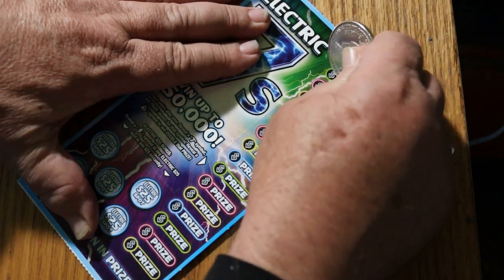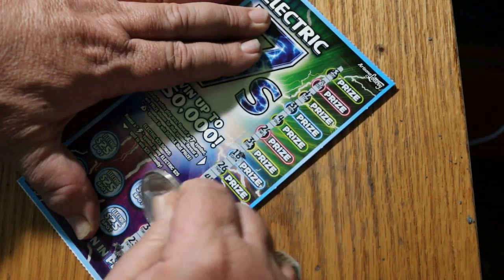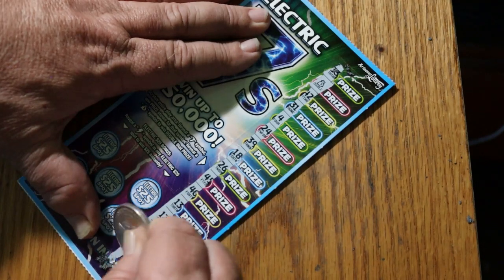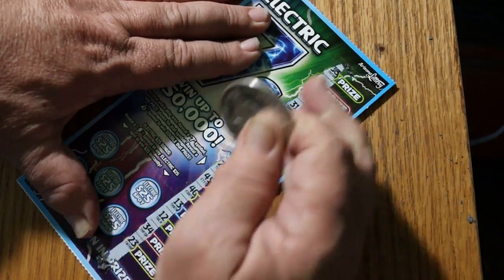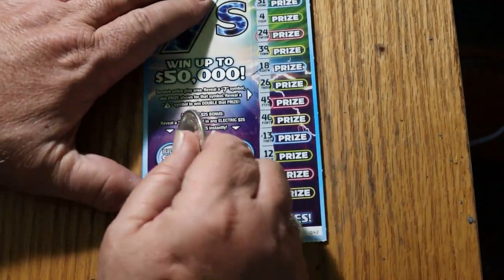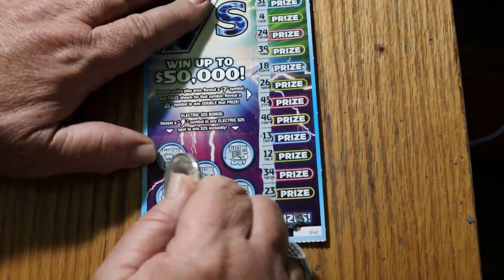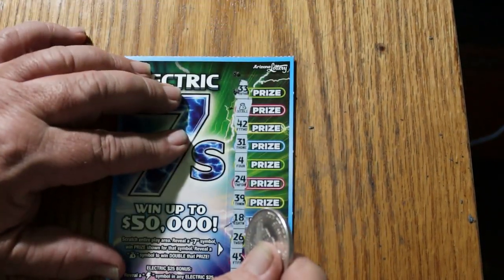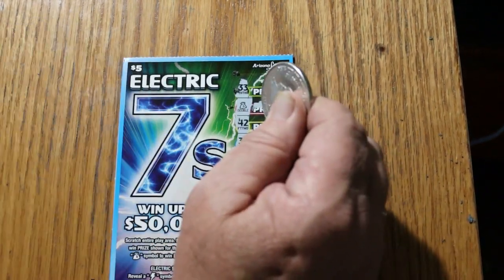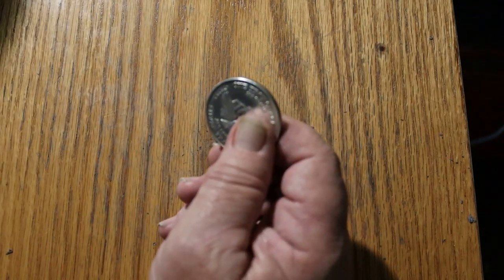Ticket 42. I'm seeing something — I see a double, I see a money bag. There's a money bag for double something. Let's check the lightning bolts first — no lightning. What are we going to get out of this thing? Ten bucks. All righty, we're up to 60.